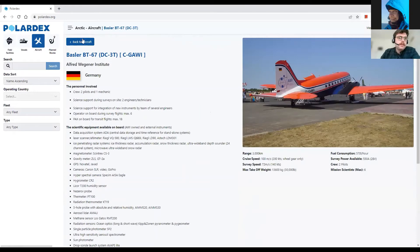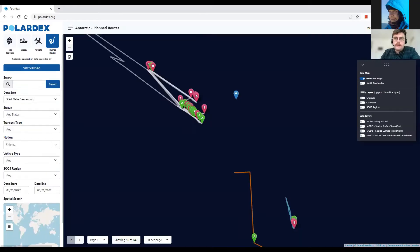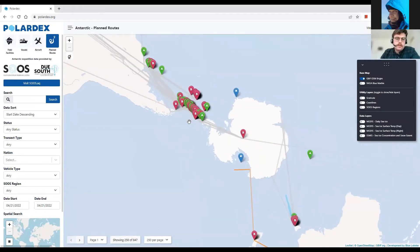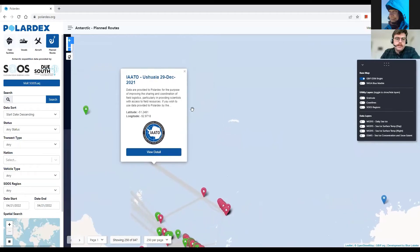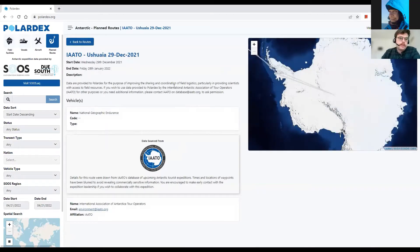In the planned routes section we have a list of completed or future cruises, and in the map view you can see different cruises and routes included in PolarDex via Due South. Clicking on one gives you some detail — this particular cruise is information provided by IAATO, so it's a tourist vessel, and clicking on the detail shows some information about what is planned and where they're planning to go.